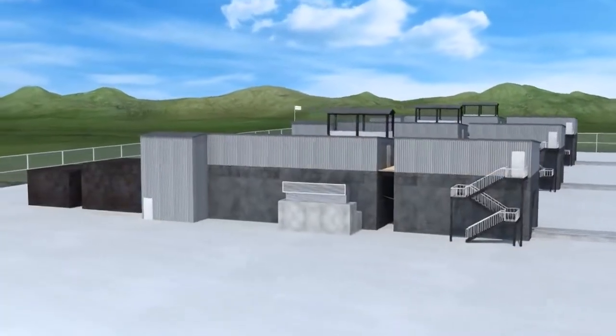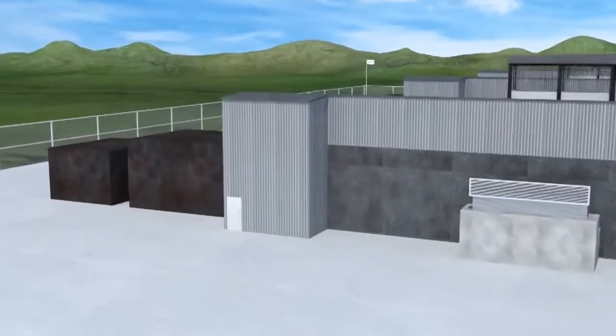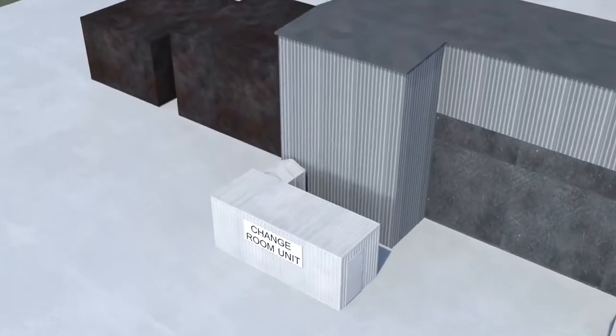Refuelling takes place every five years when the plant is shut down, cooled and depressurised.